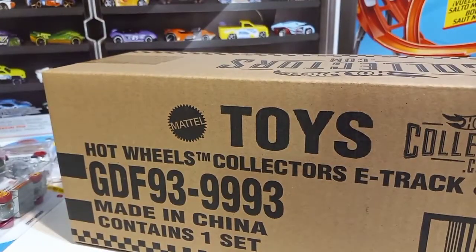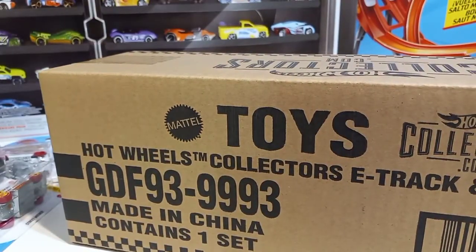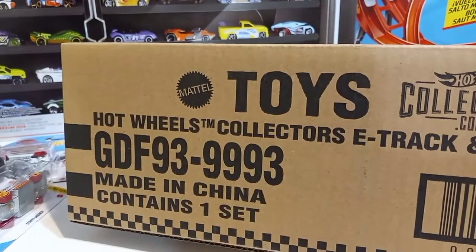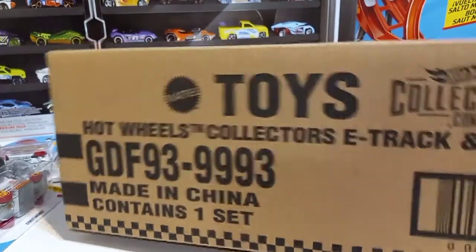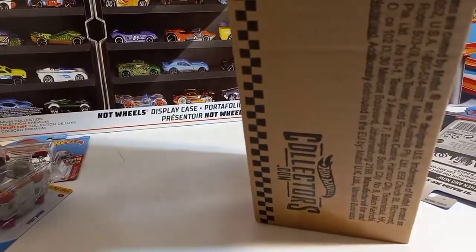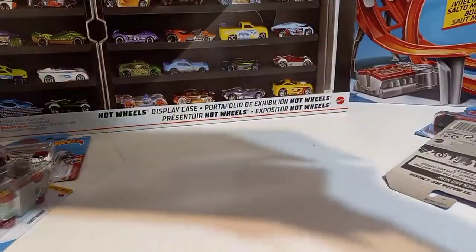These things come quick when you order from hotwheelscollectors.com — in less than 10 days, maybe a week. Way quicker than the RLCs, I can tell you that. Okay guys, here we go.